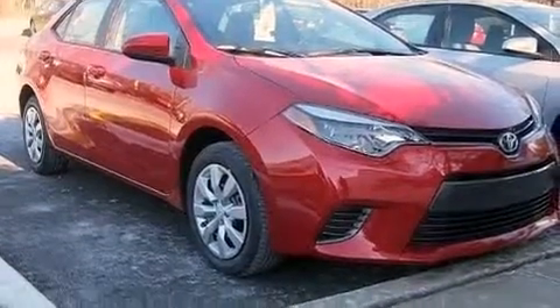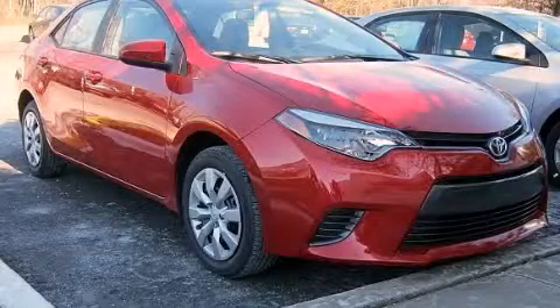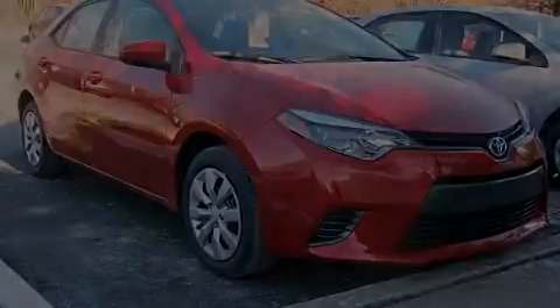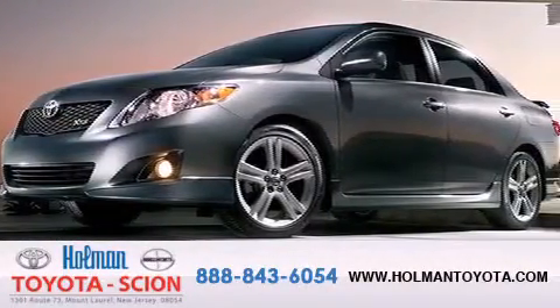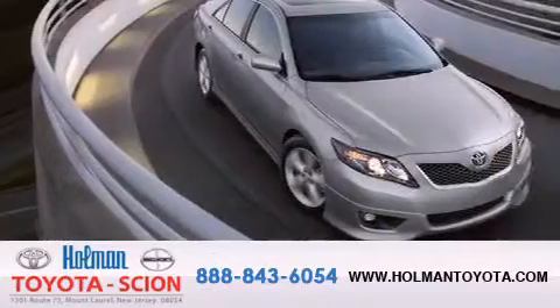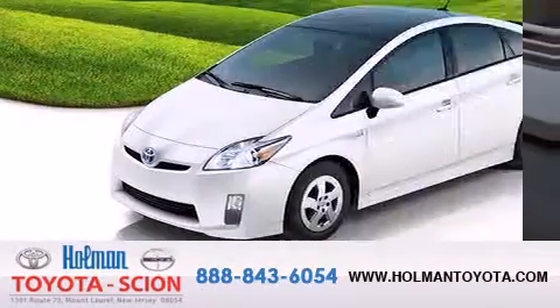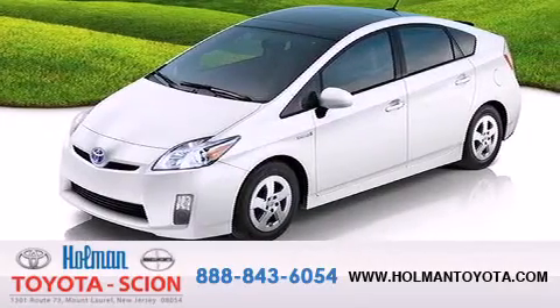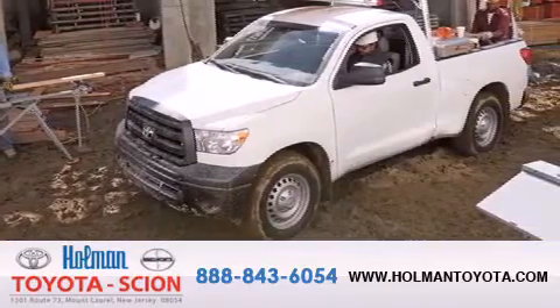Contact us today and schedule your opportunity to see this vehicle in person. Holman Toyota Scion is pleased to offer the pre-owned three-day guarantee. Backed by over 87 years of family-owned traditions, we are committed to making your buying and ownership experience all about you, our customer. Come in and find out for yourself today why our name means a great deal.